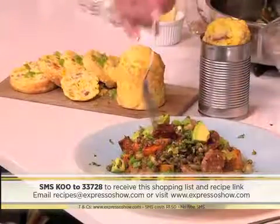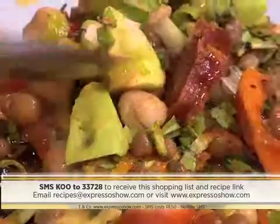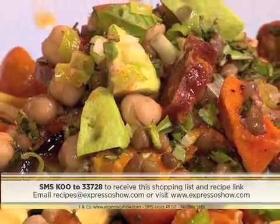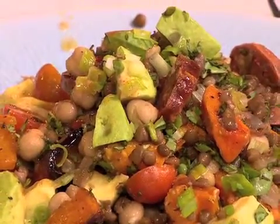And there you have it — simple, easy, and delicious. A great idea for a salad this summer. SMS the keyword KU to 33728 and we'll send you everything you need to know for this delicious chorizo and chickpea salad. Moira, this looks absolutely divine and that salad dressing smells so nice as well. It's a really awesome salad, and I'm sure you're going to enjoy it — especially a lot of men out there. For all those people looking for something wholesome, it's a great salad — a manly salad with no leafy lettuce in there.